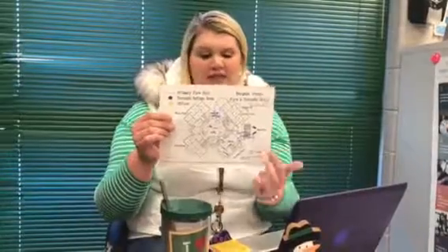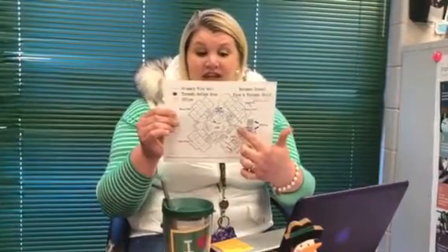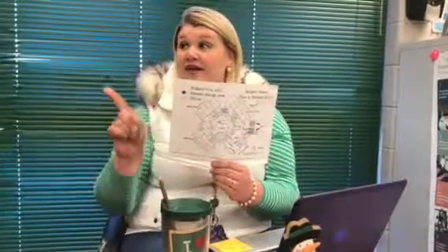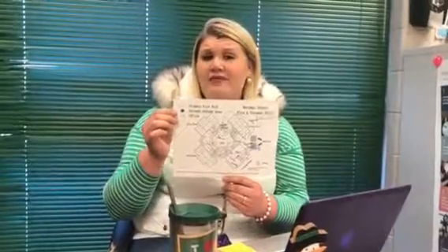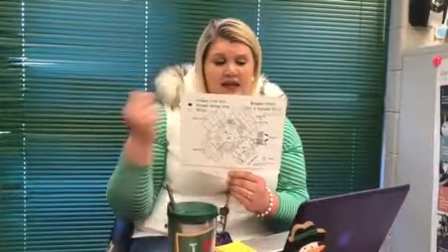If it's too cold to go outside, simply exit the cafeteria and follow the Bergman path back to your home classroom to go over indoor recess expectations. That will be run by the classroom teacher.